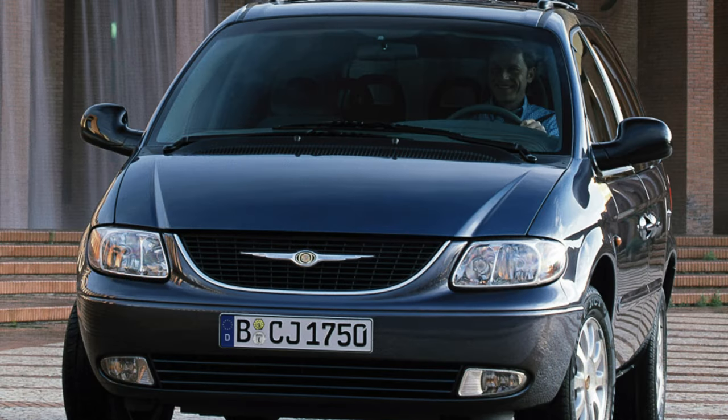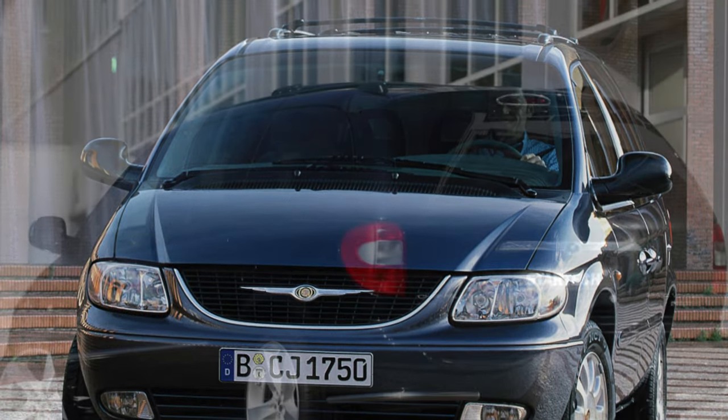This American minivan is, of course, not ideal, but in its class it in fact has no competitors.